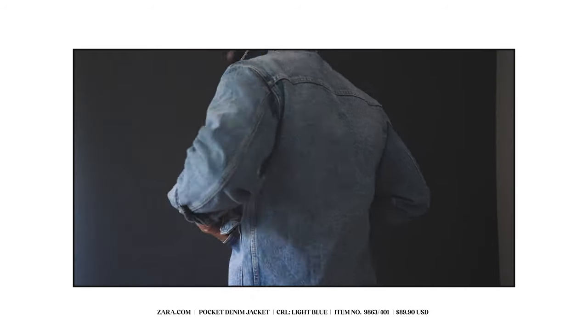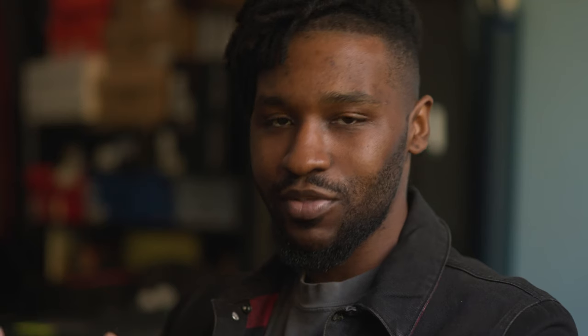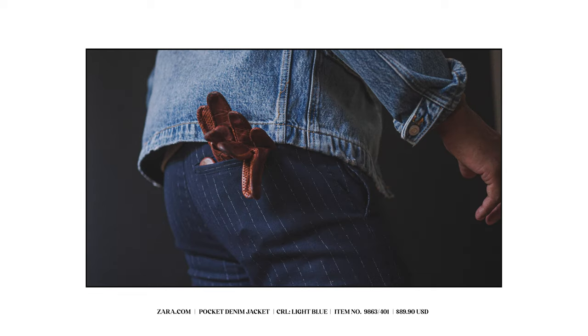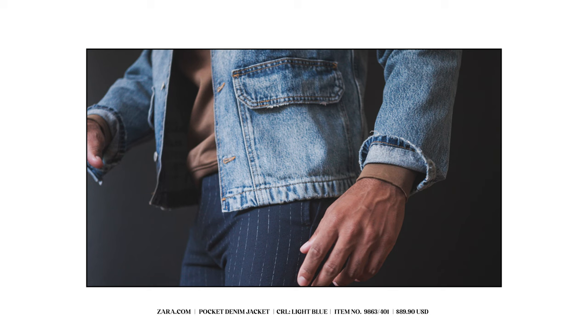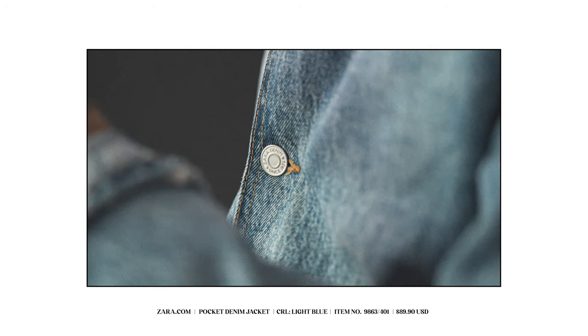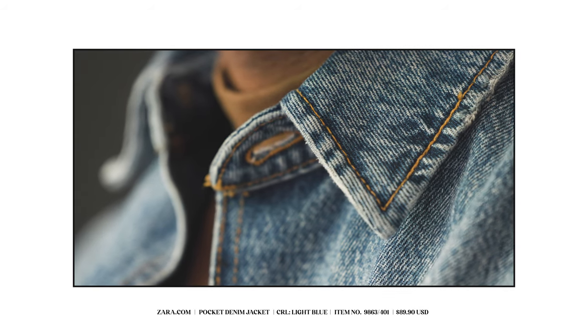we're going to be taking a look at this dope denim jacket from Zara.com. Now listen, I don't typically buy a lot of clothes throughout the year, but when I do purchase an item I typically look for the subtle details — whether it be in the color of the sleeve, the design — and it doesn't necessarily have to be something that everybody notices right off the bat. That's why it's subtle. But for me, this jacket fits every department that I look for when I'm looking for an item.